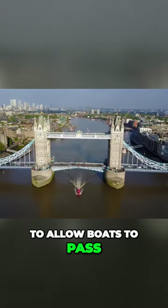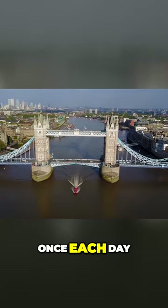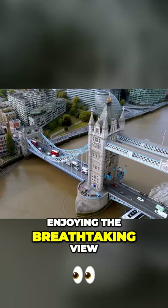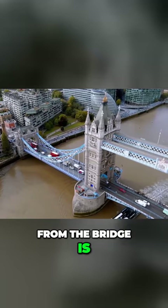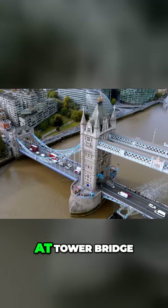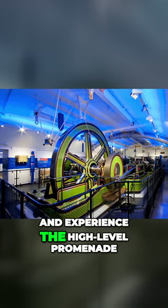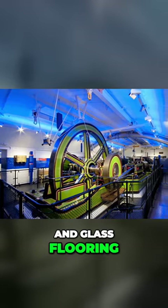To allow boats to pass, the bridge typically opens once each day, but reservations are required. Enjoying the breathtaking view of London from the bridge is one of the activities available at Tower Bridge. Additionally, you will enter the engine rooms and experience the high-level promenade and glass flooring.